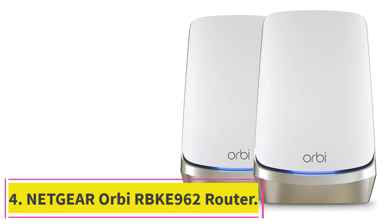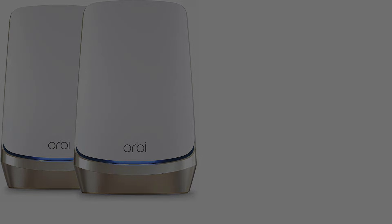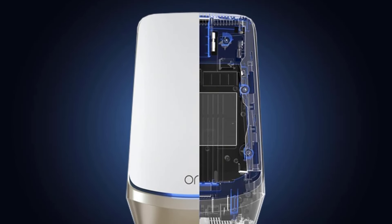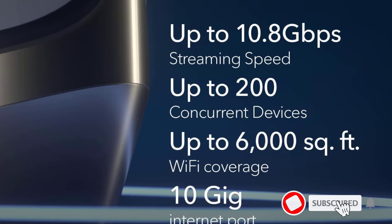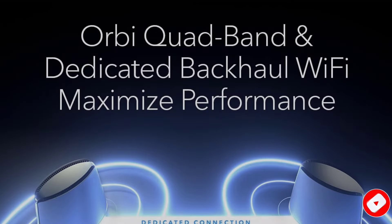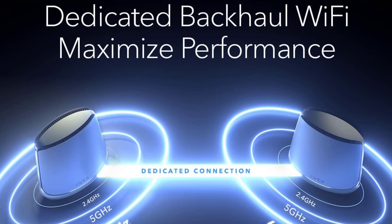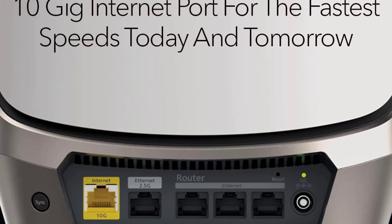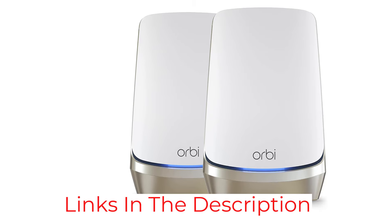At number 4: the Netgear Orbi RBKE 962 Router. The setup includes a router and a satellite extender, promising up to 10.8Gbps speeds and coverage for up to 6,000 square feet. Whether you're streaming TV in the living room or gaming in the basement, this system delivers high-speed internet throughout your entire home, including the front and backyards. Its quad-band technology with a dedicated backhaul and a 6GHz band specifically for Wi-Fi 6E means newer laptops, phones, and tablets can enjoy top speeds without competing with older devices for bandwidth.